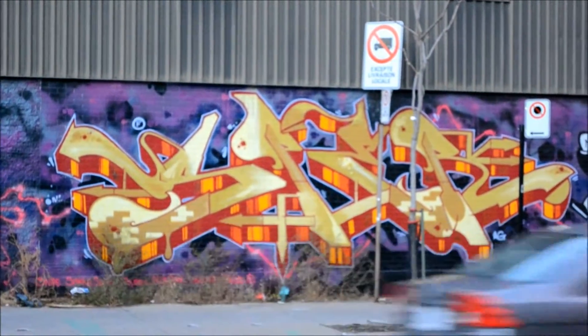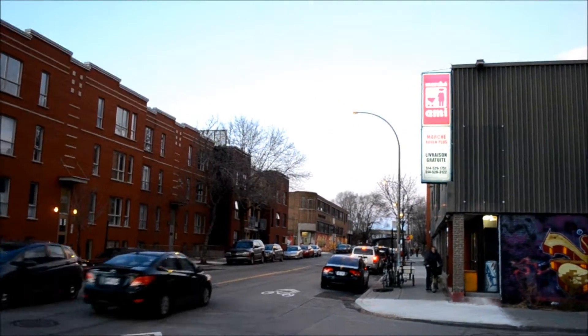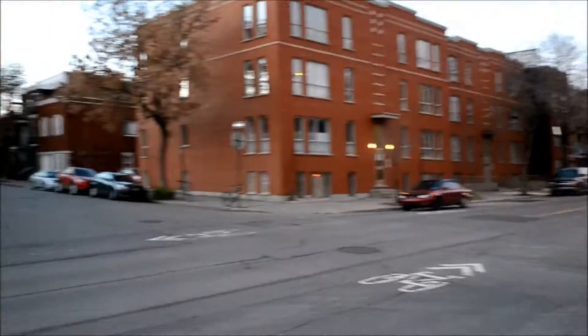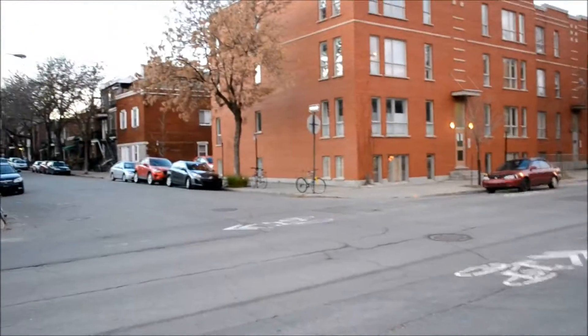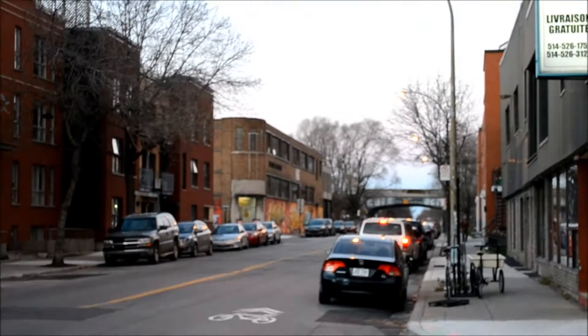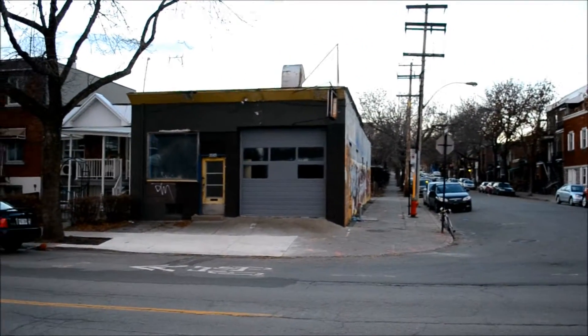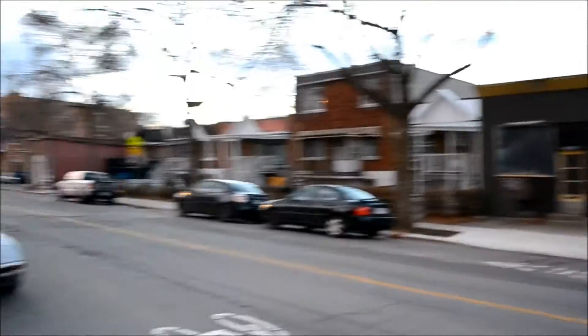Pretty jazzy, right here in Montreal, Quebec. The days are getting shorter, man, getting to the end of November. CP rail line down there — these days are getting short, like the energy left in my battery. Look at this weird garage anyway.